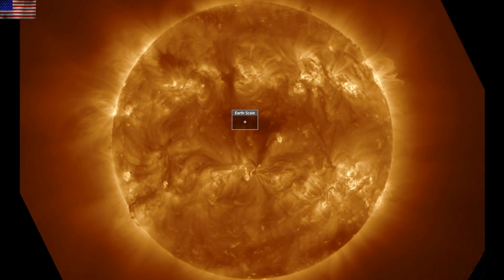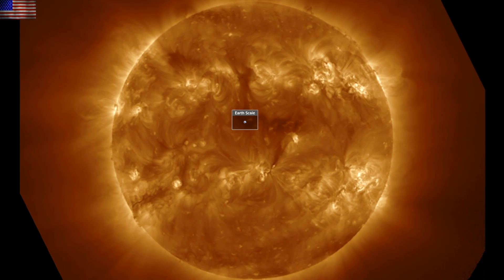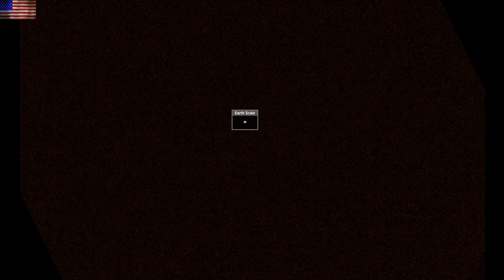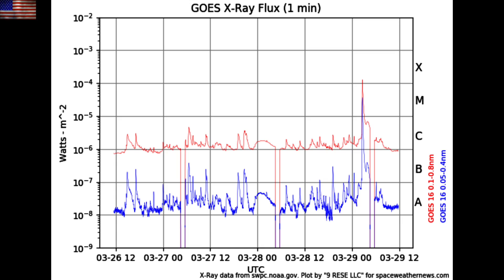Let's go to the last 24 hours on our star and find that we're still lacking major Earth-directed eruptions. We do have coronal holes and plasma filaments. Solar wind and geomagnetic conditions are quiet, but we did get an X-Class solar flare overnight.